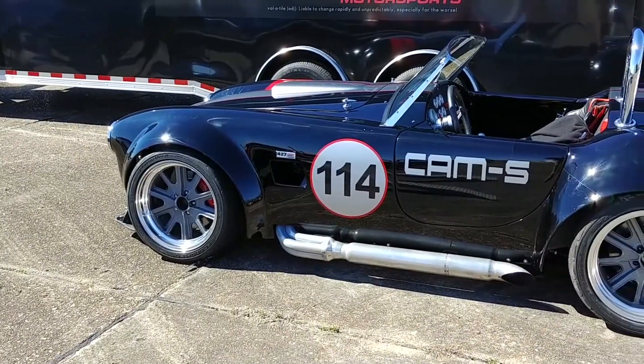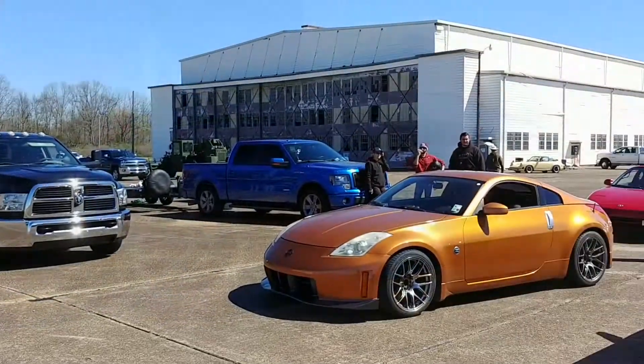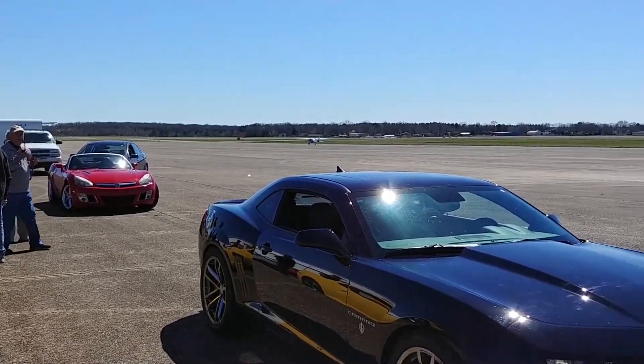I had the chance to spend a weekend getting my feet wet in the sport down in Grenada, Mississippi. Saturday was spent at autocross school and Sunday was the actual autocross event. I originally planned on doing separate videos about both but decided to combine it into one upload, so here we go.